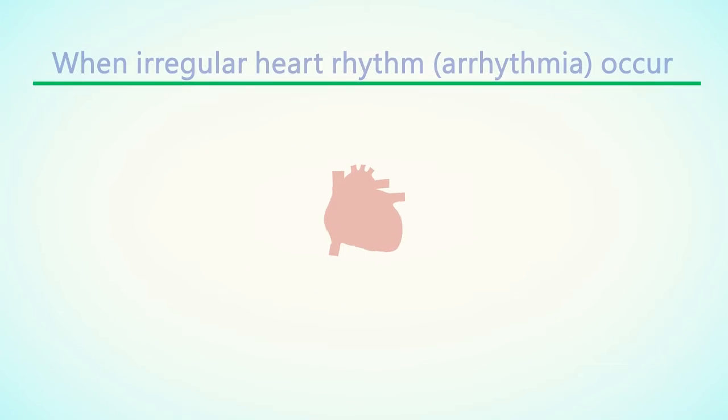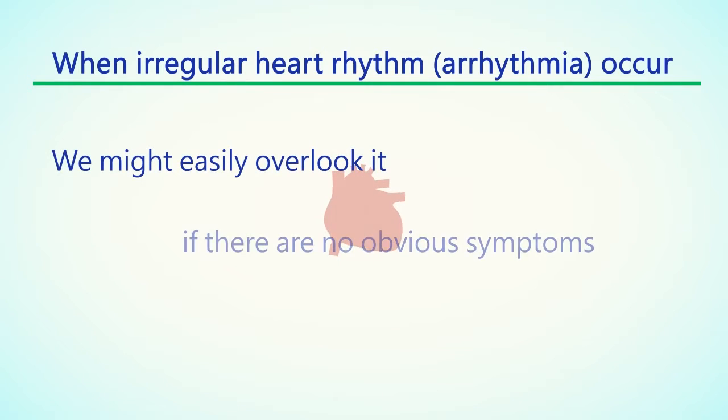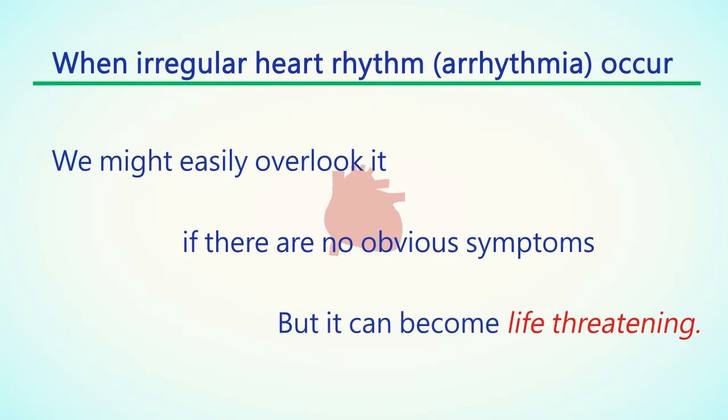When an irregular heart rhythm called an arrhythmia occurs, we might easily overlook it if there are no obvious symptoms — but it can become life-threatening.